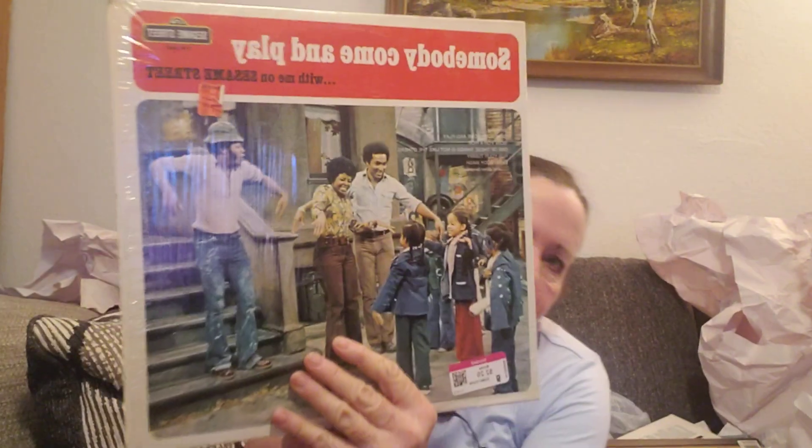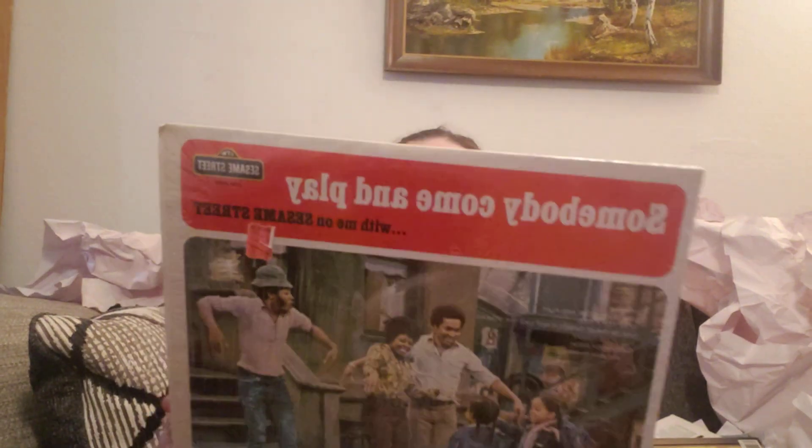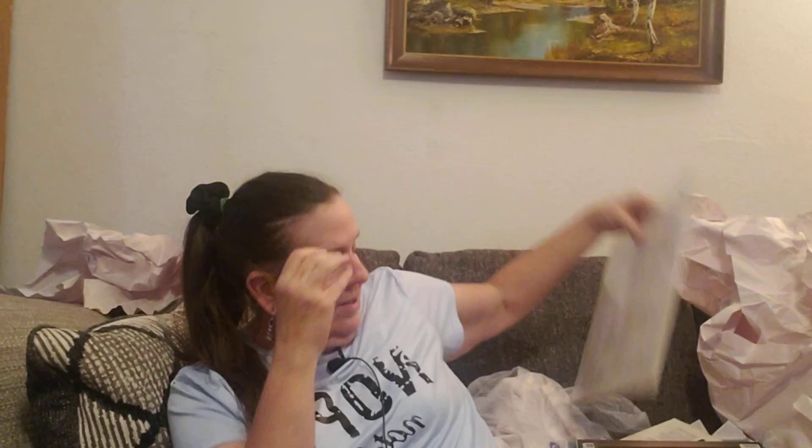Here's another one — 'Somebody Come Play with Me on Sesame Street' — and it's still got the plastic on it, so that's good. It looks pretty good. 1974! Where were you in 1974? Were you born yet? I had my daughter in 1976 — I was 15 years old. But we used to watch Sesame Street together. We kind of grew up together. She's my sweet girl.